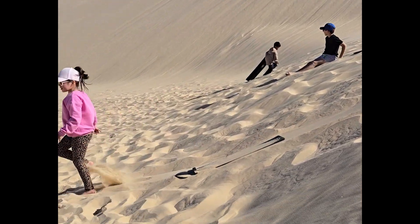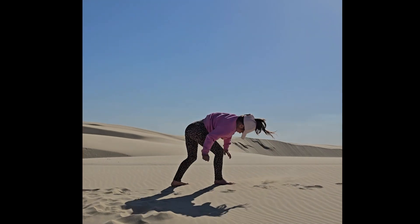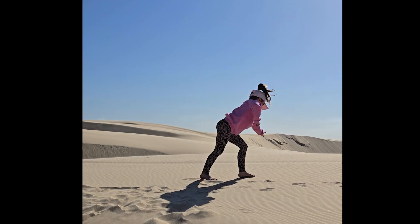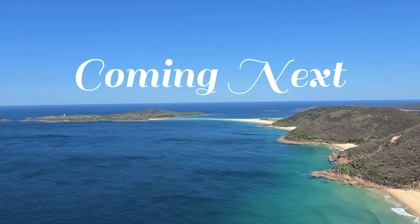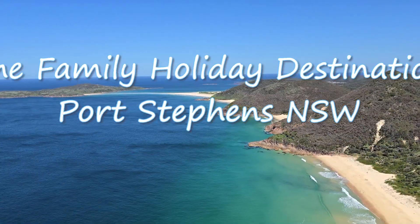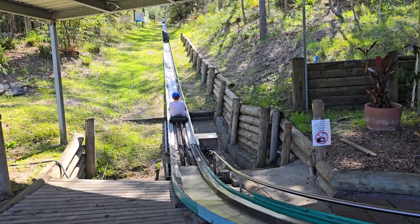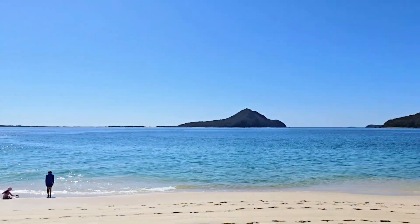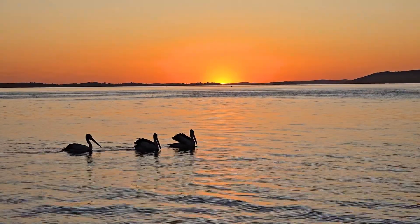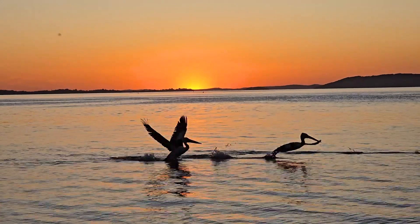Guys, so much fun! If you ever travel to the Port Stephens area, visit Anna Bay — we love this place and we will be back. In the next video I'll show you more amazing places and things to do around the Port Stephens area. Look at how many pelicans are here! I have to say it's the perfect destination for families, and my dad said it's affordable. Stay tuned, I'll see you in the next video, bye!